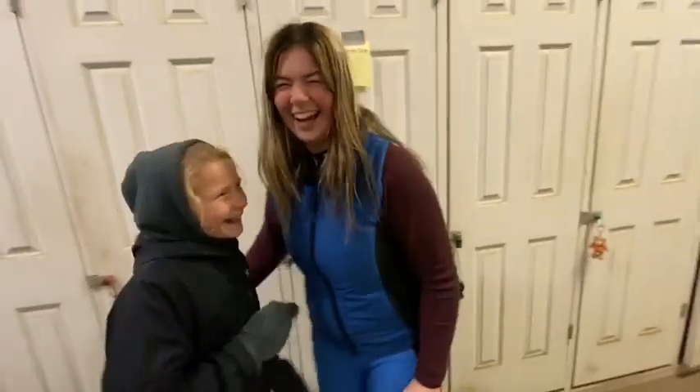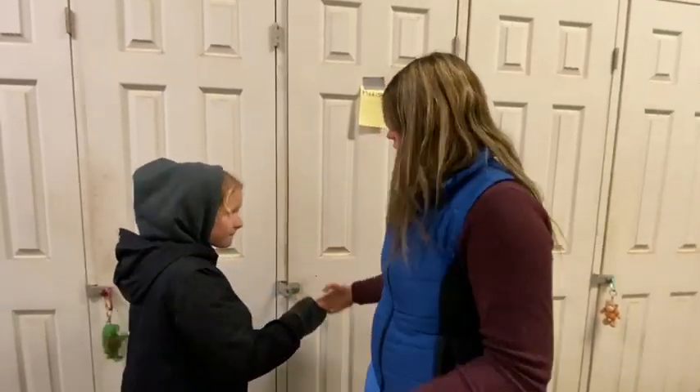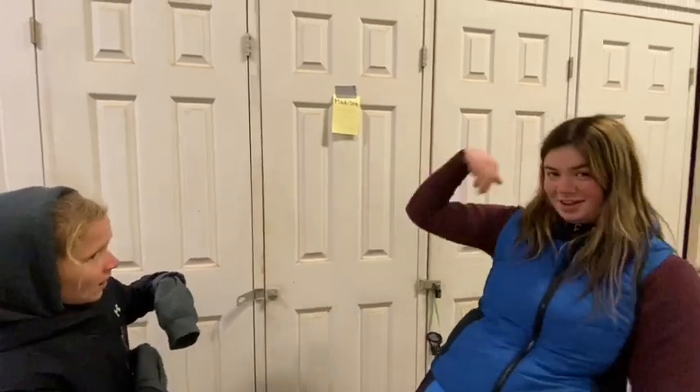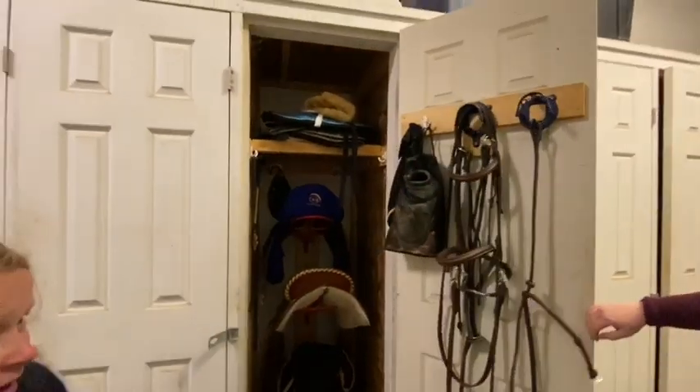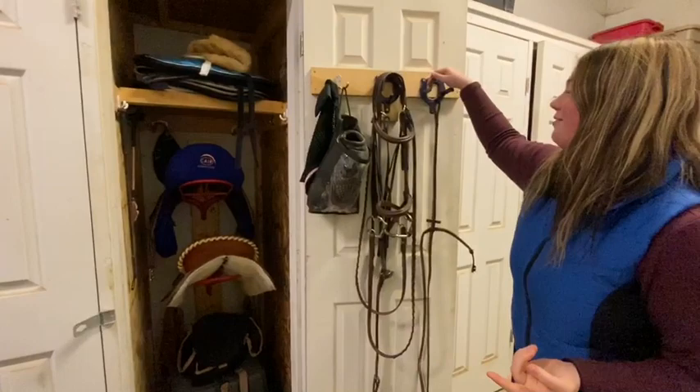Hey guys, welcome back to my channel. So today we're doing a locker tour. So here's the locker. We have three hooks here.